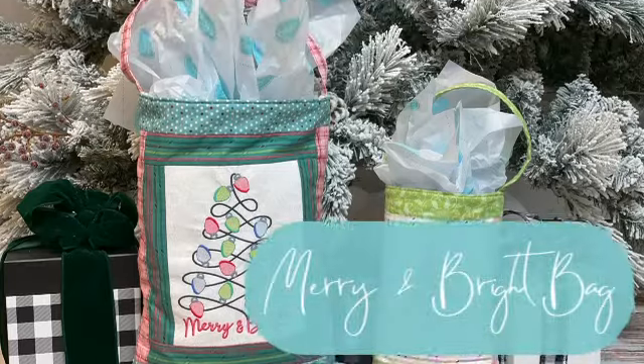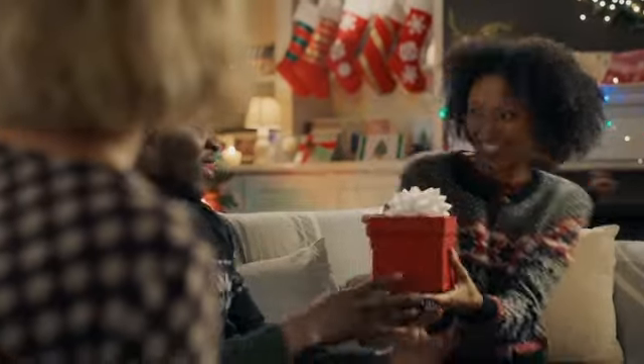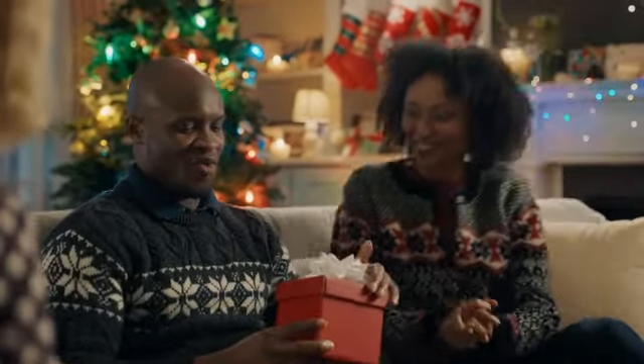Create the merry and bright bag and the embroidered gift envelopes to surprise your friends and family with a reusable way of wrapping presents.